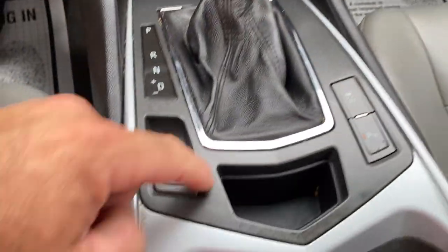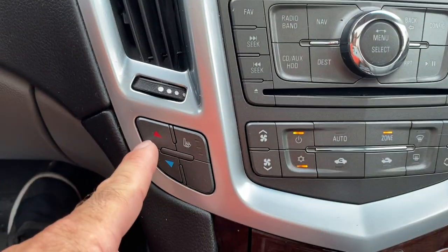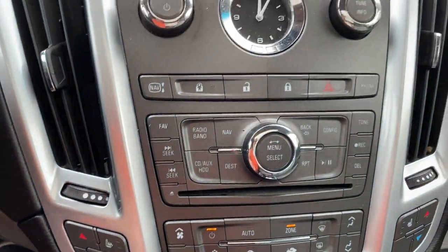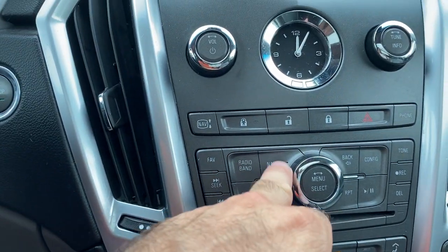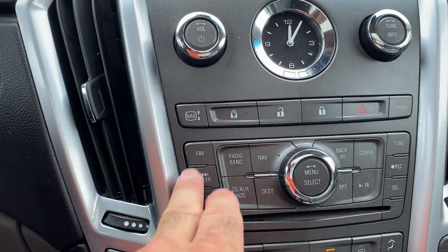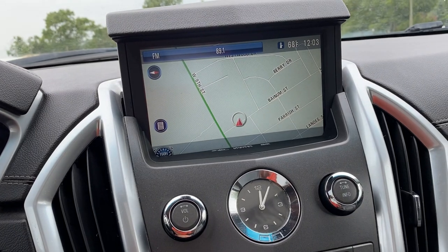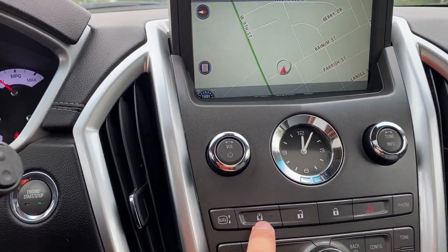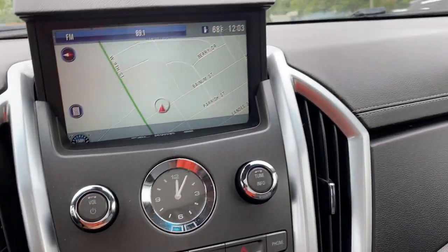This is your track control and parking sensors. You can turn heated seats on and off here on both sides. Dual climate control, auto function, radio, navigation, back configuration, tone — all this stuff works. You can push this button and it will make the rear hatch close, or push it up.